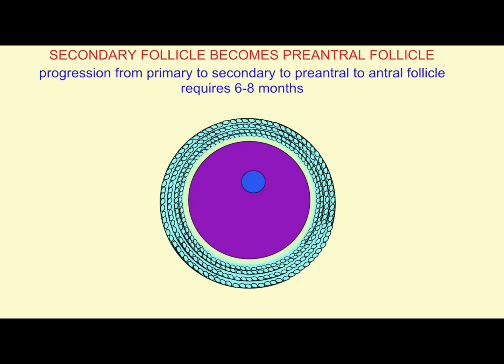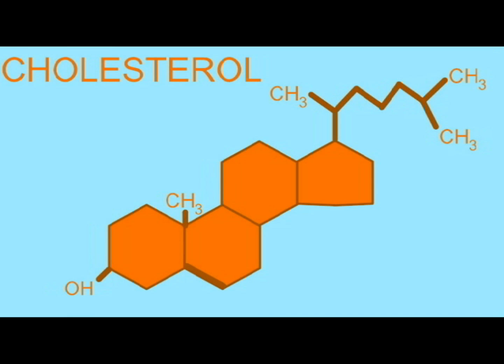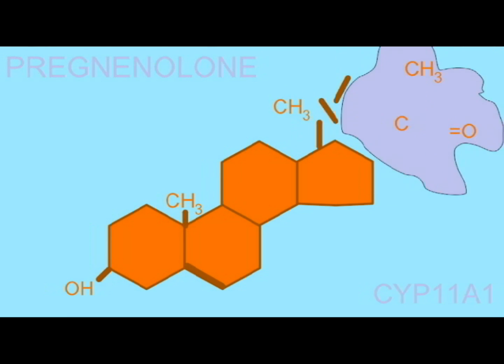While the follicle is growing, a new external layer known as the theca forms from the ovarian tissue. The theca interna, which surrounds the follicle, consists of endocrine cells, which will make the precursor of the estrogen and later the progesterone,